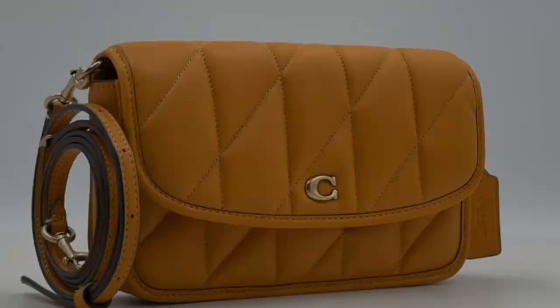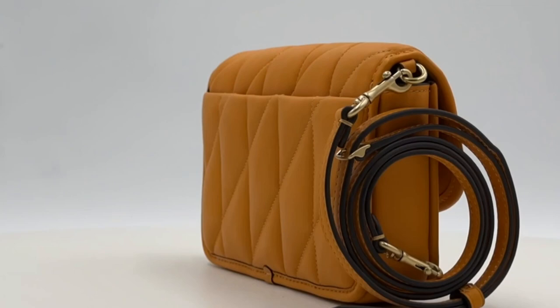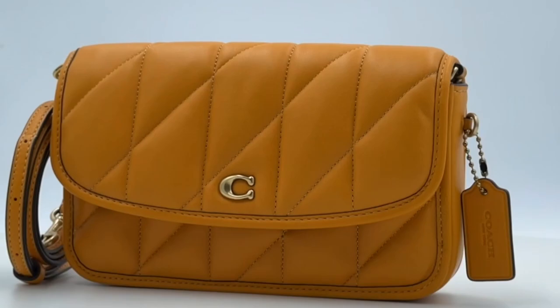The flap-over snap closure not only adds a contemporary touch, but also provides the convenience of a detachable strap. Wear it as a shoulder bag, crossbody, or remove the strap to carry it as a sleek clutch, adapting to your style effortlessly.